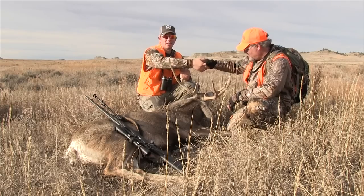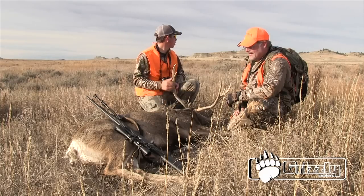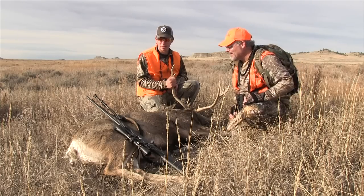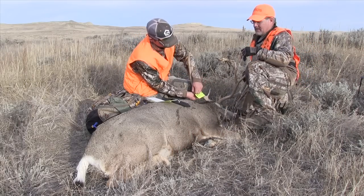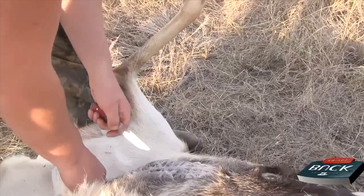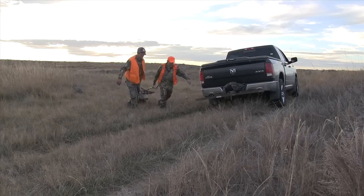Thank you. Alright, well what we're going to have to do now is get this thing tagged and gutted. This thing is probably 200 pounds at least — it's going to be a drag. Congrats, Micah, that is a great mule deer. There is something to be said when you go out and do a do-it-yourself hunt. To go with guides is one thing, but it's a true accomplishment to go out there on your own and get it done on a great mule deer. Great job, and we want to thank everybody for joining us on Wired Outdoors.